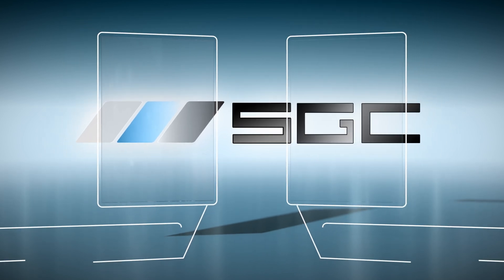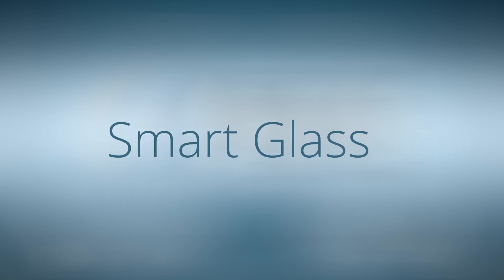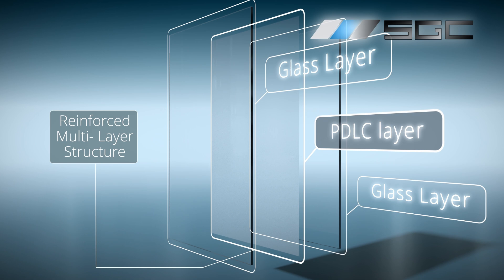Choose your path to excellence: smart glass or smart film. Let's take a detailed look at both options. Smart Glass: the switchable PDLC layer is laminated between two premium quality tempered glass panels.